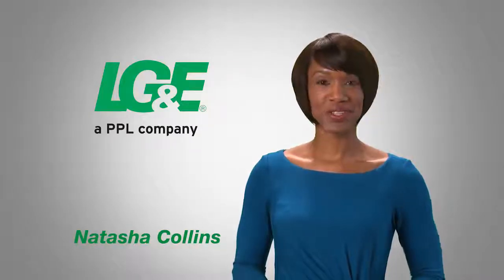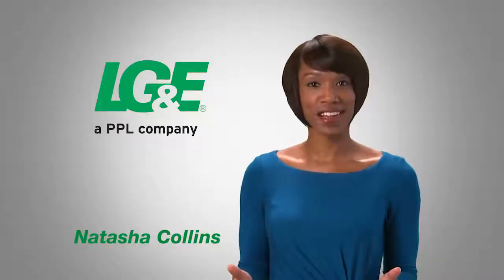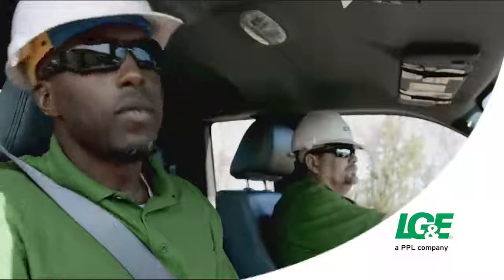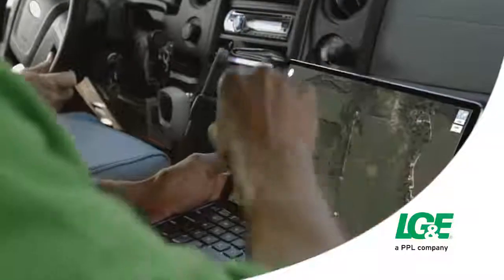Hi, I'm Natasha Collins with LG&E. Keeping up with the newest technology means keeping on trend for most of us, and it's also one of the keys to more efficient operations for our business at LG&E.